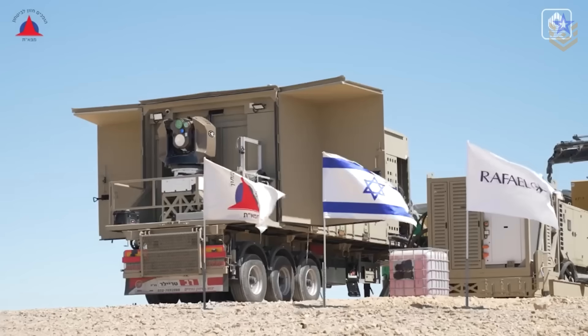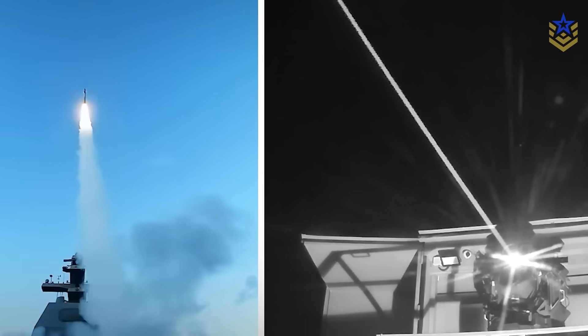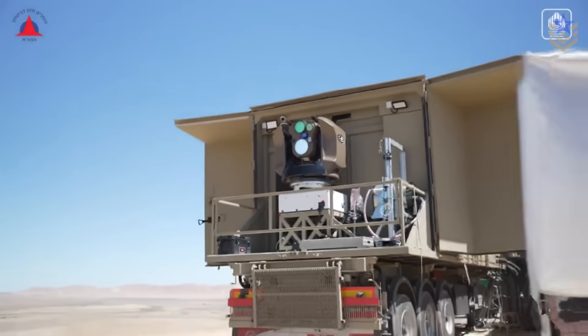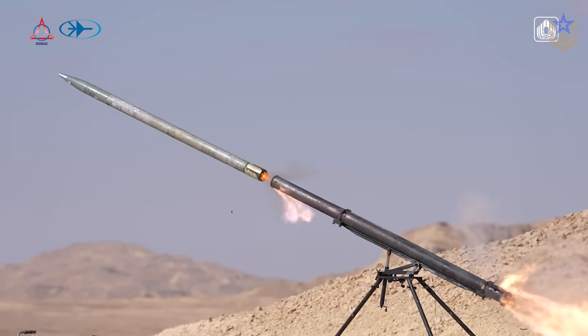The 2025 public showings also point to where the technology is going. Rafael is pairing the land system with a naval version and a mobile truck-mounted Iron Beam M, aiming for common technology blocks across platforms. The intent is to scale power and aperture to the mission while keeping software, optics, and controls as common as possible.